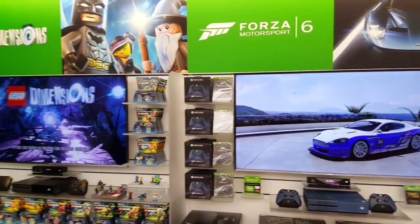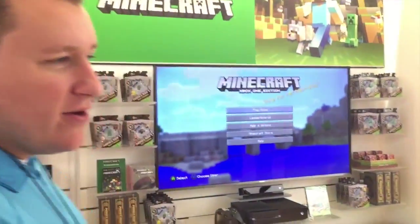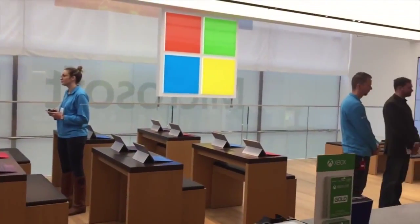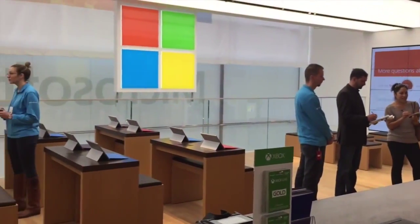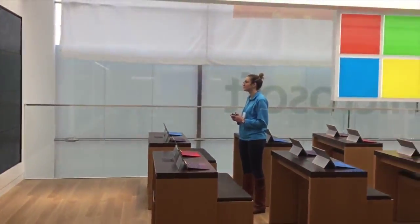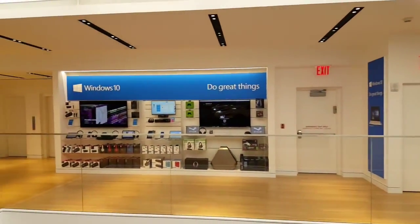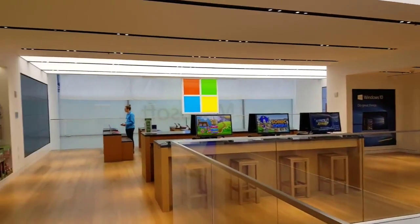We transition back here with Minecraft and into our community theater. Our community theater is where people can come in from the community and take classes in our store. All of those classes are free. They range from Minecraft with students and youth, to Office certifications, to business workshops around Power BI and Azure Dynamics. The breadth of courses we offer is really exciting because they're expanded to the entire community.